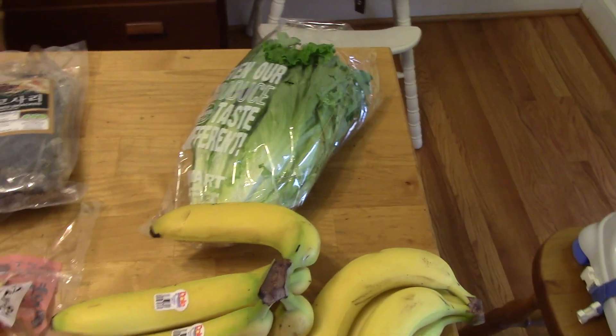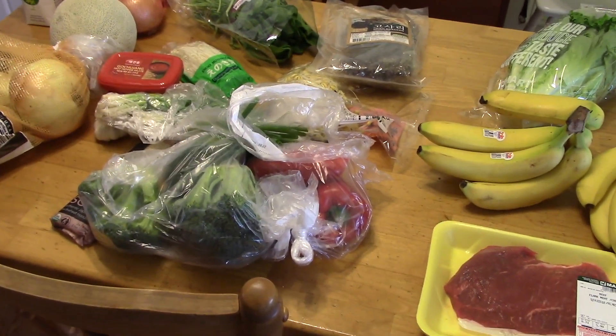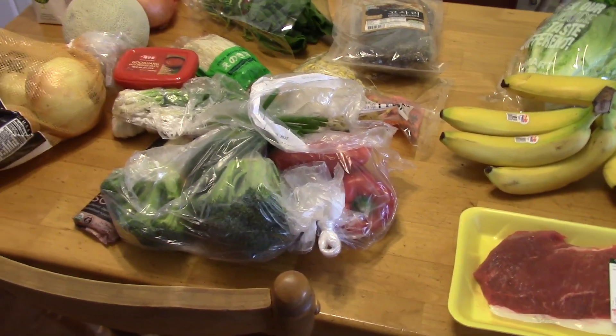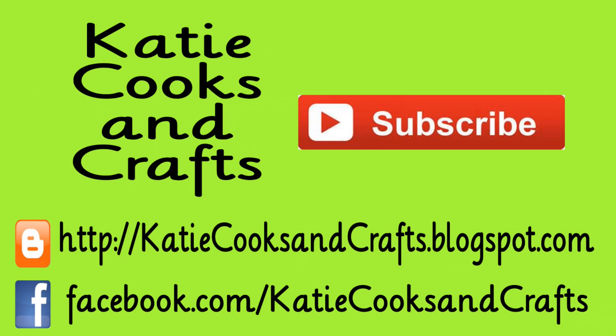Bananas, and then the last thing I got is lettuce. So I hope you enjoyed the grocery haul. You can leave any comments down below. I will try to link recipes down below so you can see what I'm talking about. And I'll see you guys next Friday at noon for my next grocery haul. Bye!